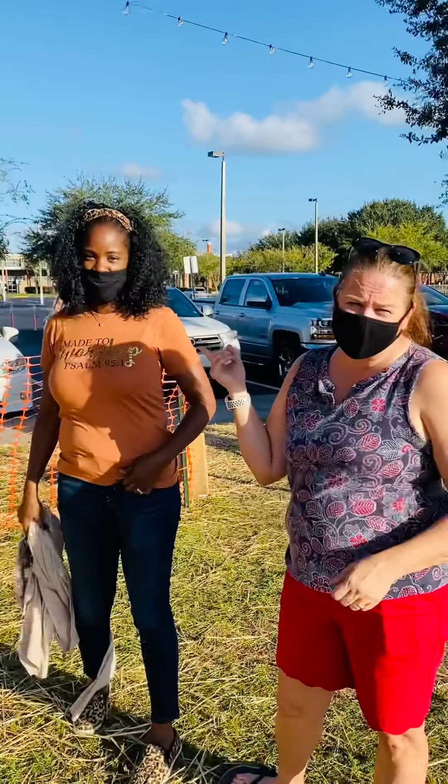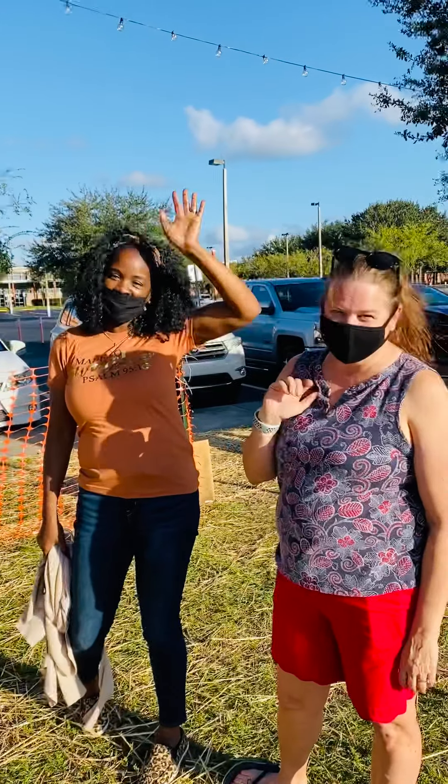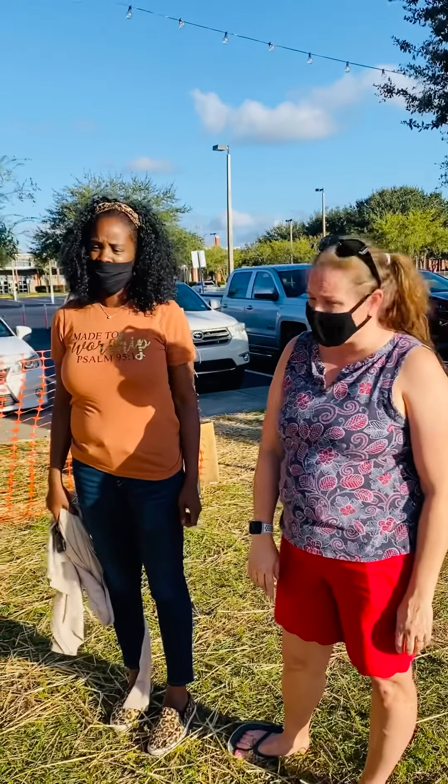Hi boys and girls! We're here with Ms. Hill. We're at the Hagerty Farms pumpkin patch. Hi friends! We're going to show you some of our pumpkins and gourds that we have here at our patch.